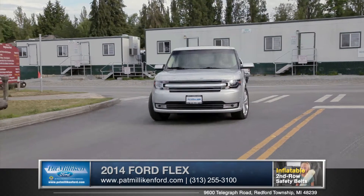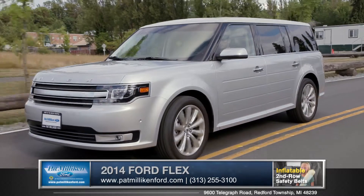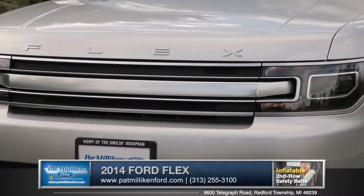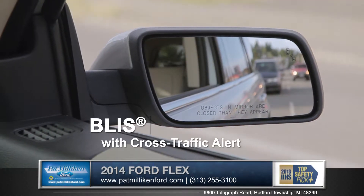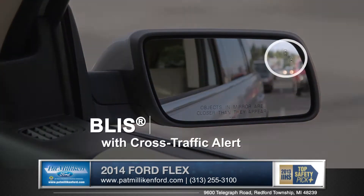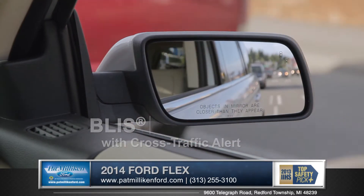The Flex is equipped with standard features like AdvanceTrac with roll stability control, giving you confidence in every type of road condition. Also available is BLIS with cross traffic alert. This system warns you of cars that are in your blind spot, which will help you make those safer lane changes with more peace of mind.